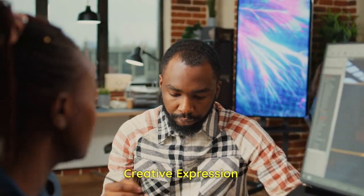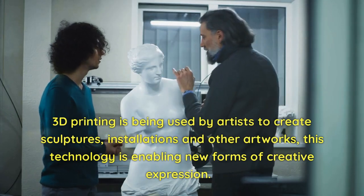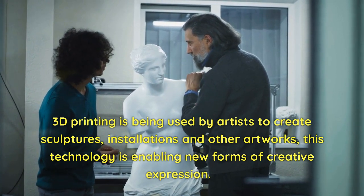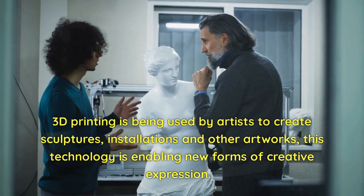Creative Expression. 3D printing is being used by artists to create sculptures, installations, and other artworks. This technology is enabling new forms of creative expression.